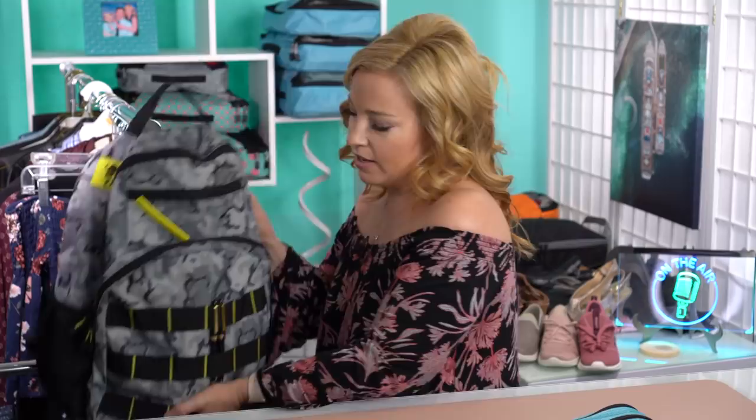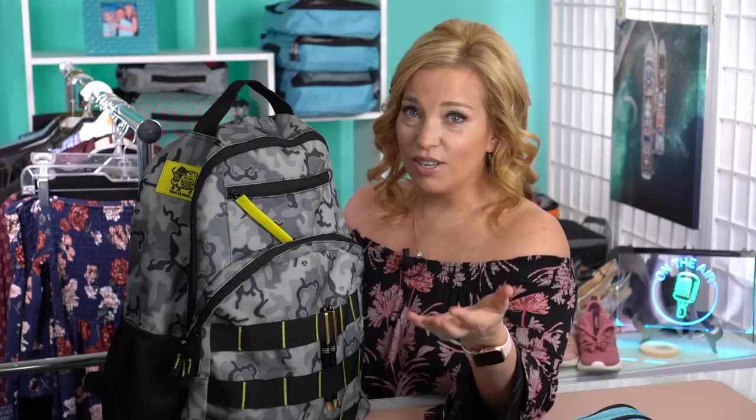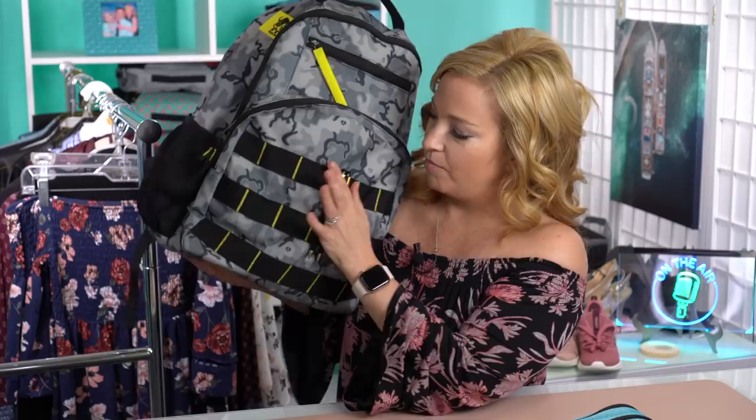Next up is Junior's backpack. We try to keep his backpack as light as possible — he's a little guy, probably doesn't weigh 50 pounds soaking wet, and he's still really young. So I don't want him to be burdened with a super heavy backpack.